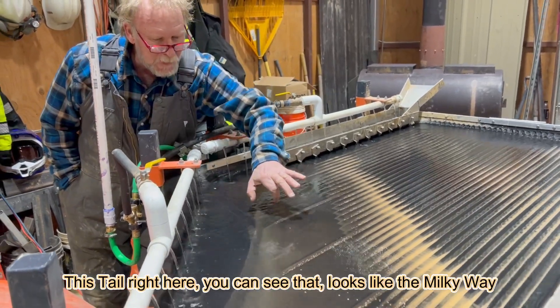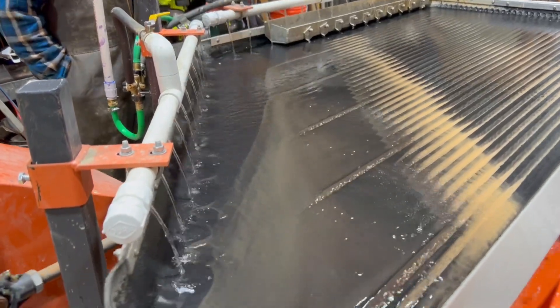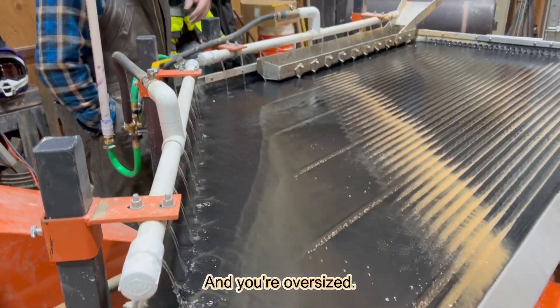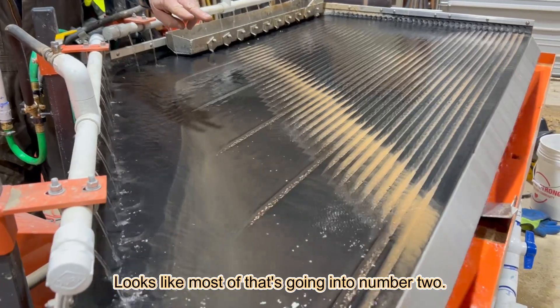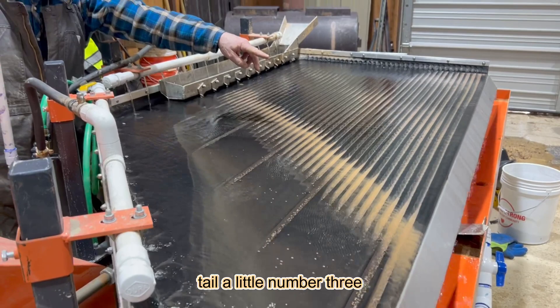This tail right here, you can see that, looks like the Milky Way. That trout red concentrated A.U. right there. And your oversize, looks like most of that's going into number 2. And very little kale, very little number 3.